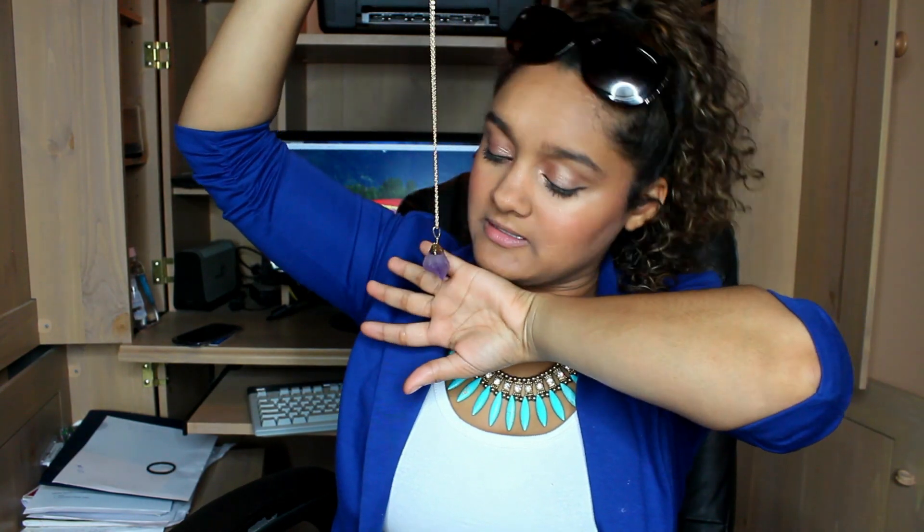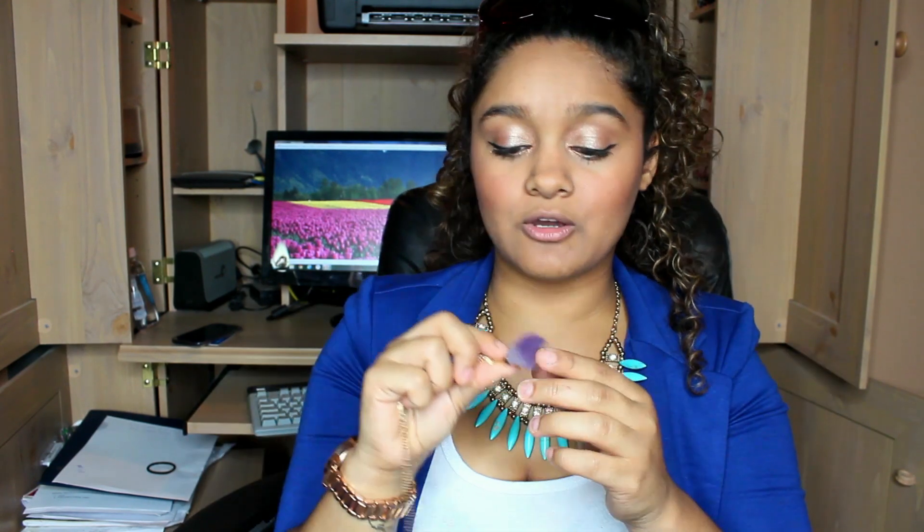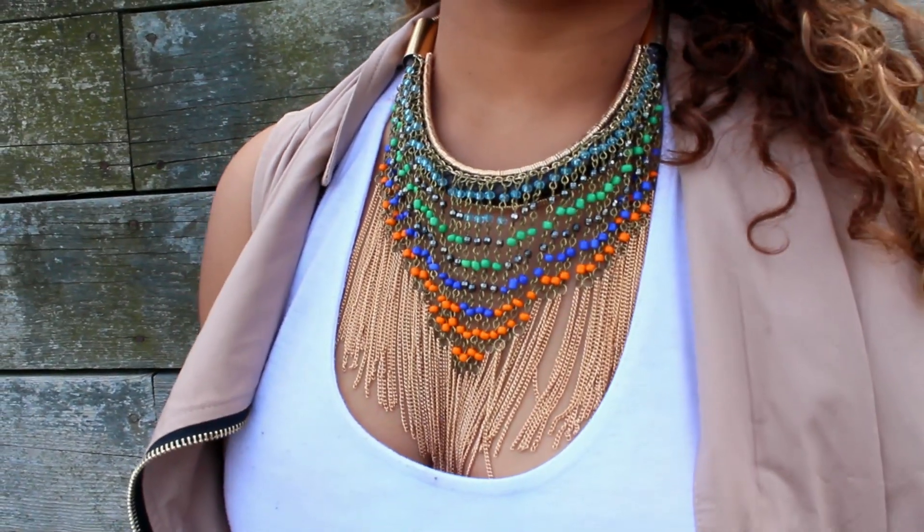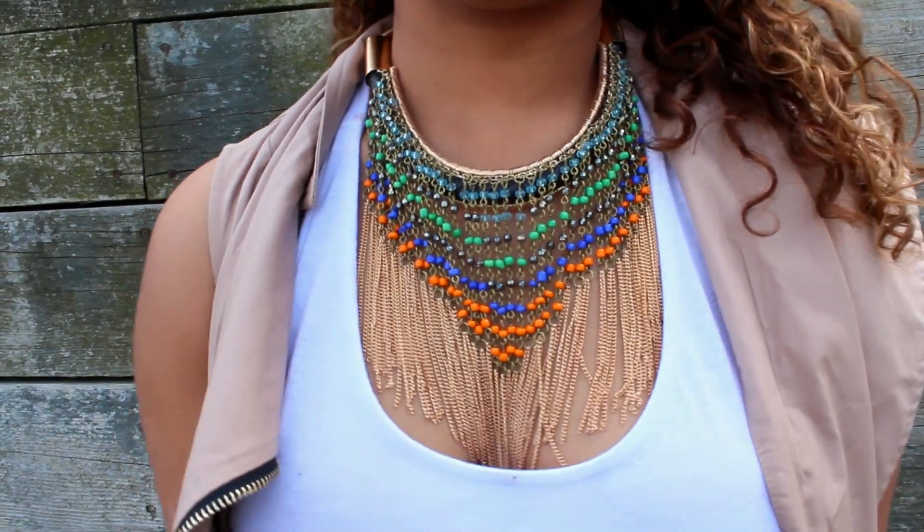The next thing I got was this quartz necklace — I got it in purple. The chain was shorter so I added some length to make it sit longer on me. This was like $3. I'm in love with quartz necklaces and keep buying them. Then the next thing I got was $11 — it's this fringe necklace. You guys would have seen this in my lookbook. I'm just really into this African-esque type of jewelry; I think it's so beautiful.